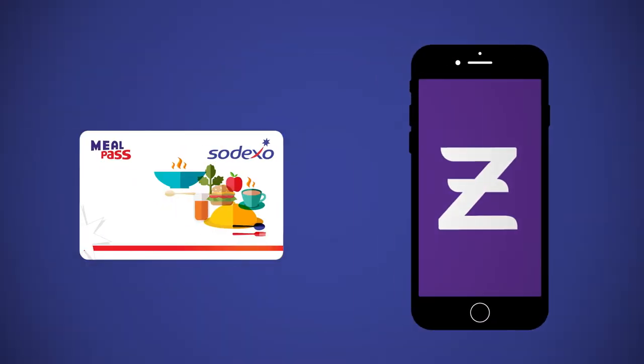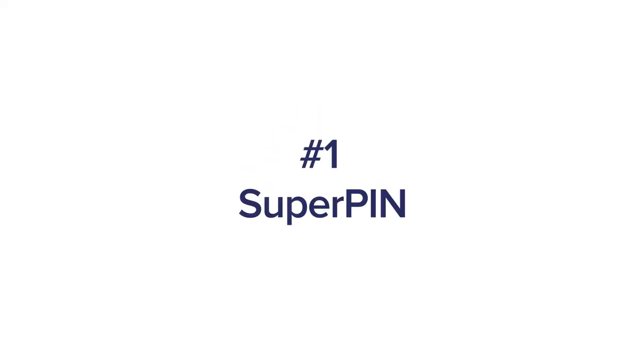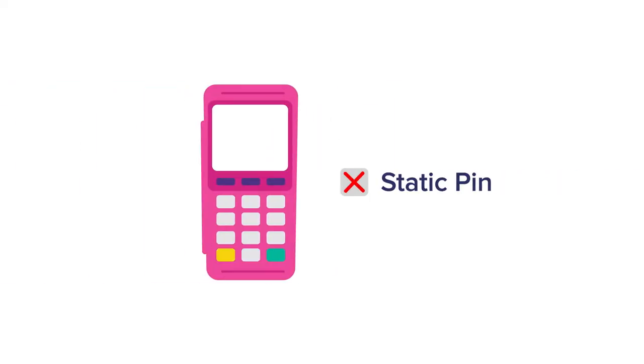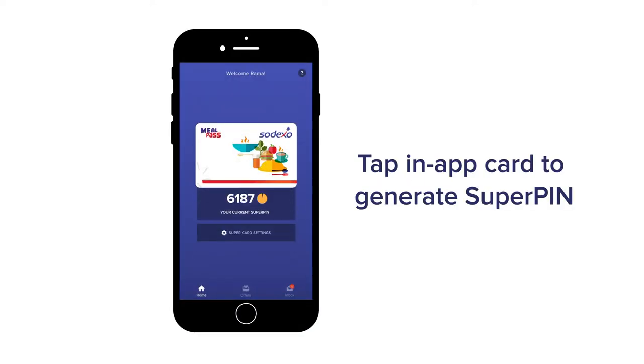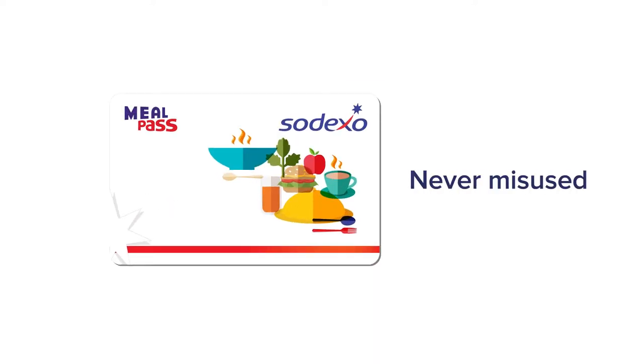Seven awesome reasons to use Sodexo Mealcard on the Zeta app. Super Pin: Don't worry about remembering your card pin. Generate a new one every two minutes with the app. With a new pin generated for each transaction, your card, if misplaced, can never be misused.